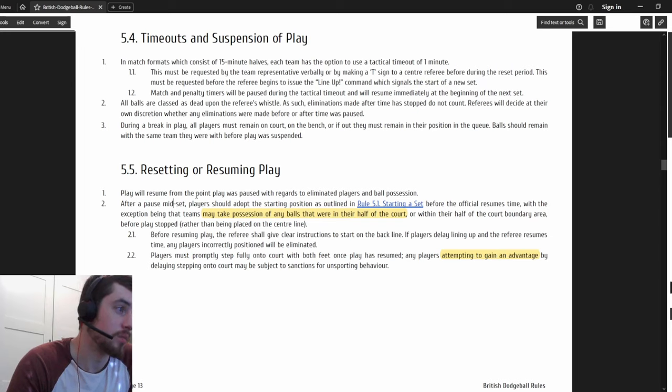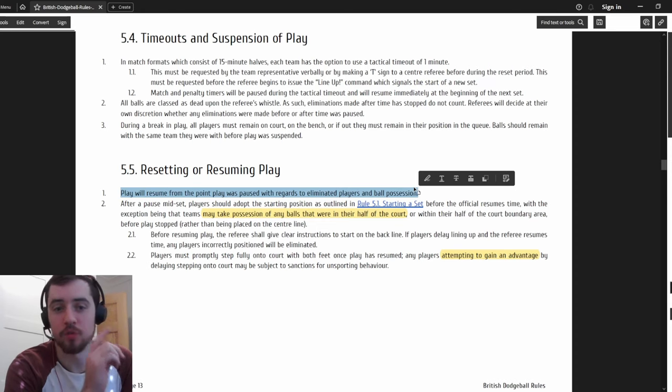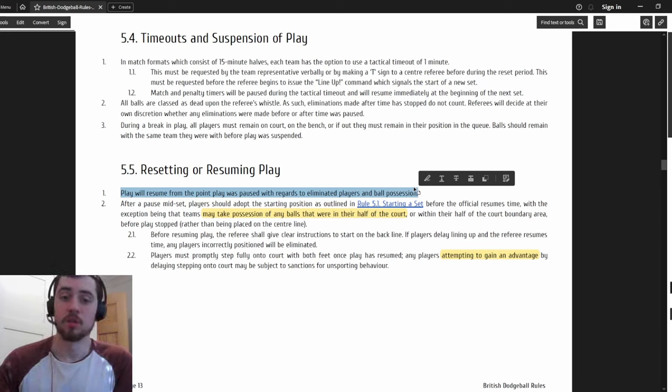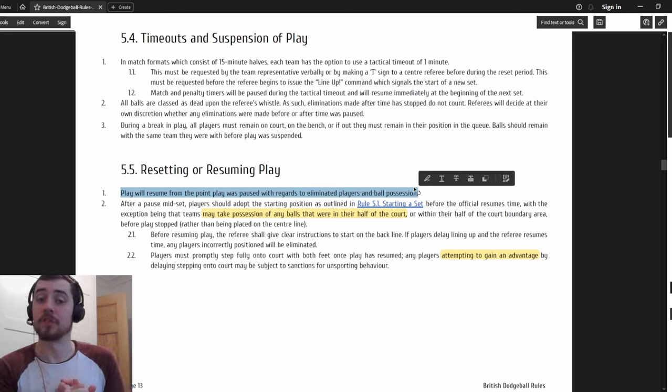Resetting or resuming play: play will resume from the point play was paused with regards to eliminations, players, and ball position. A note to all referees - sideline referees need to be semi-responsible for counting the number of players and balls when time is paused. Before a game tell your line refs: if time is ever paused, count how many players are on your side and how many balls they have, because in five minutes when you unpause you will not remember. You should count them yourselves but line refs need to help.